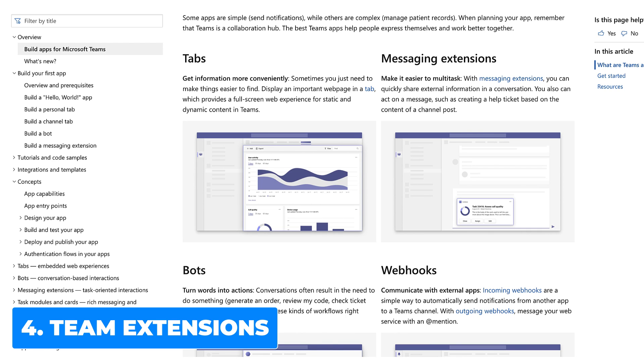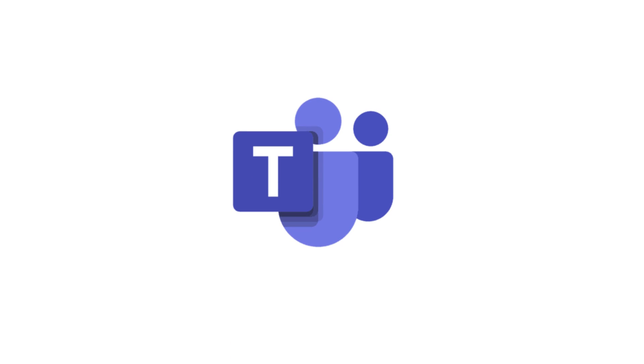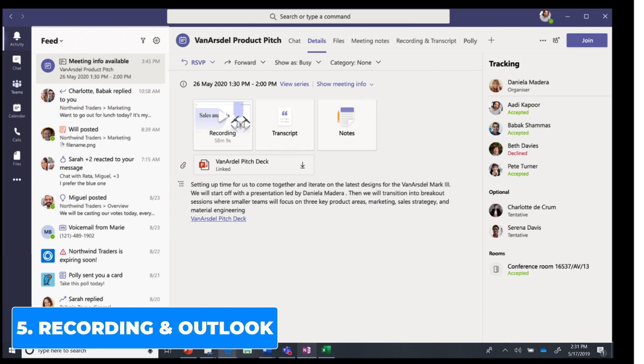The Teams meetings extension will be generally available for everyone in October, following a successful launch with 20 partners including PagerDuty, Range, and ServiceNow, so you'll be able to add more apps to Microsoft Teams. Also, after every meeting in Teams, a recap including the meeting recording, transcription, chat, shared files, and more will be automatically created. The recap will also be available in your Outlook calendar by going to the meeting event.